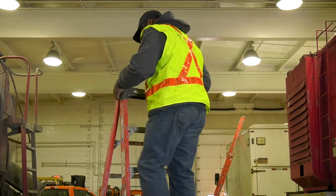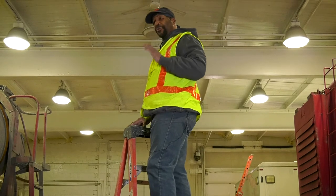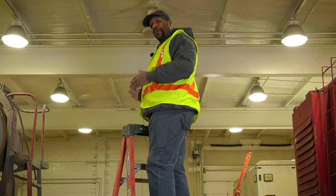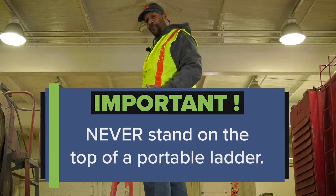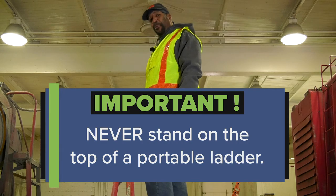When using a stepladder, you don't want to go any more than the last two rungs up, because you want to make sure that enough of your body is on the ladder to stop you from tipping over or falling over. Never, never, ever stand on top of a portable ladder.